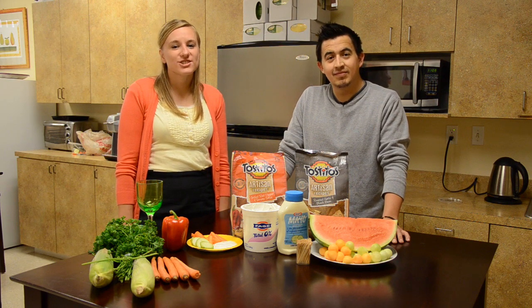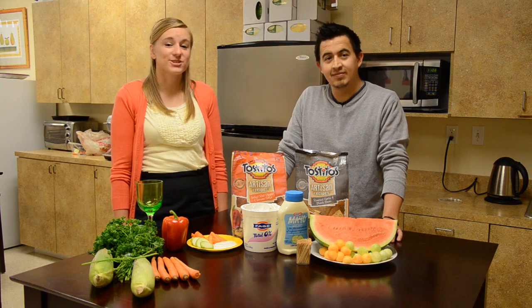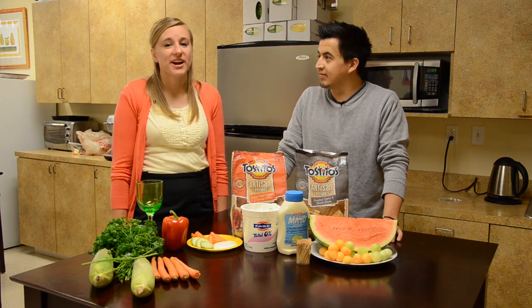Tip number one is to expand your grilling horizons. There are many options out there when it comes to grilling, so here are a few pointers to keep in mind.